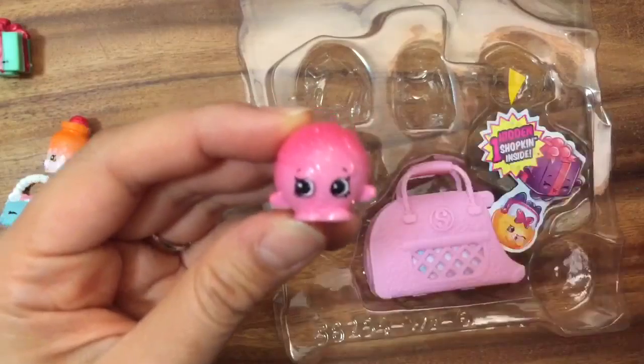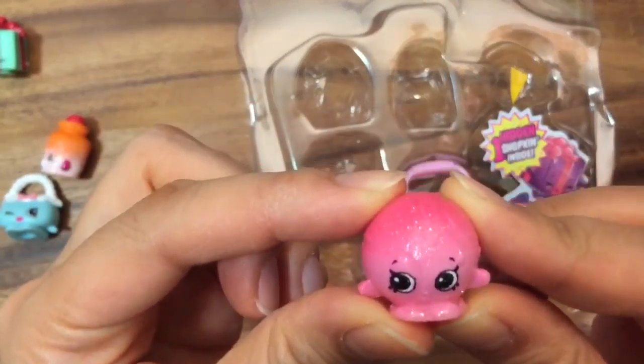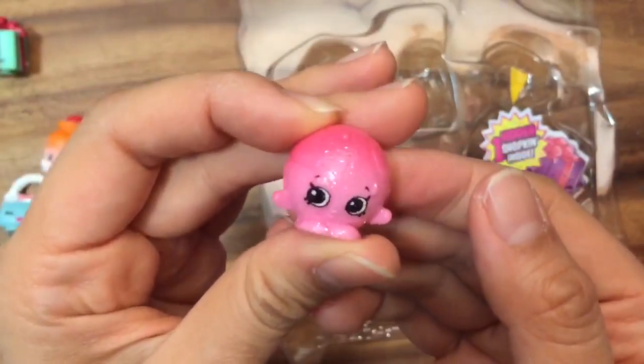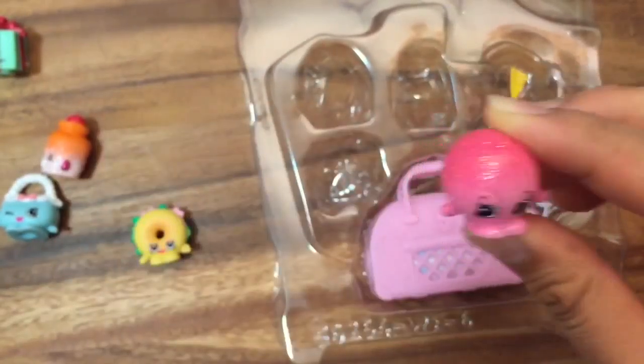Who's this? This is Dennis Ball — she's part of the Pet Shop collection, so she's ultra rare! Oh my gosh, look at how sparkly she is. I love Dennis Ball!